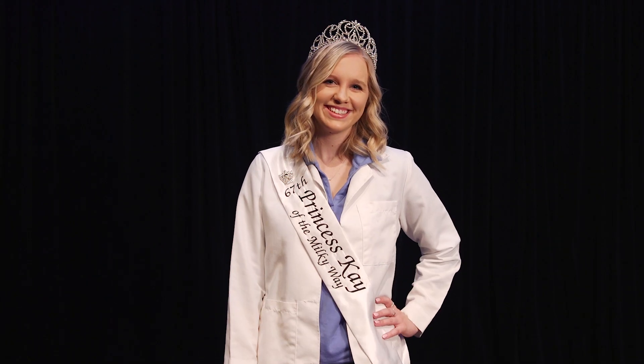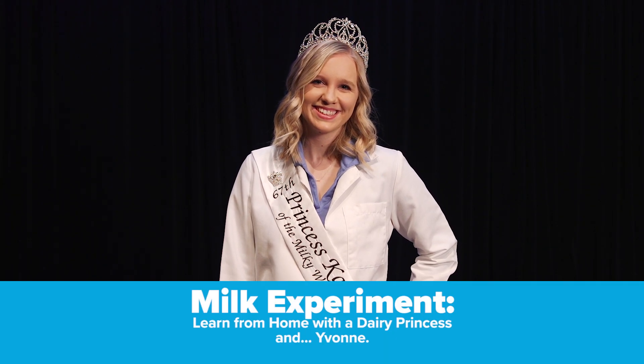Let's get ready to learn. Grab an adult and get ready for some fun. Hi, I'm Yvonne with the Science Museum of Minnesota and today we're going to do a milk experiment with a real live dairy princess. But before we get started, if you would like to conduct the experiment at home along with us, pause the video and grab your materials — and don't forget to ask an adult to join you. Remember, science is a team sport.